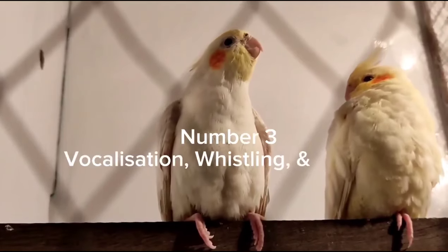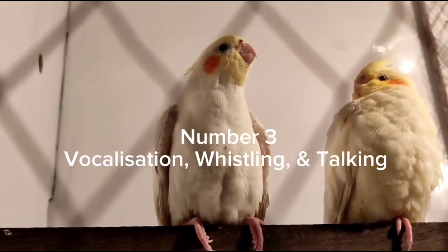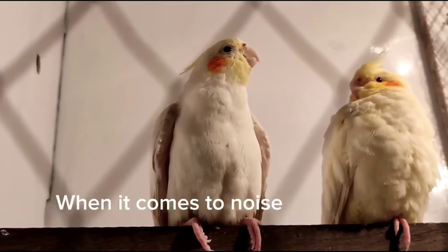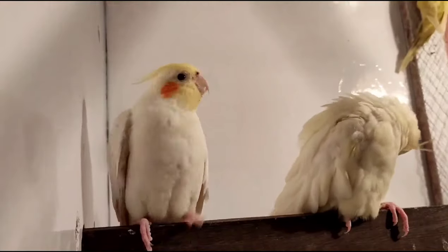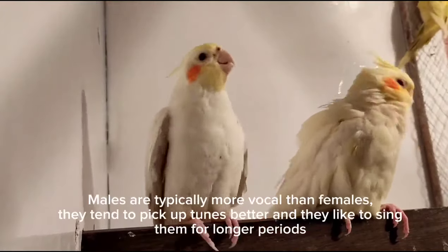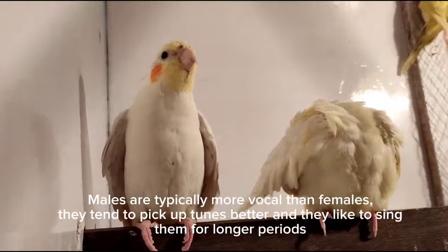Number three: vocalization, whistling, and talking. When it comes to noise production, male cockatiels definitely take the cake. Males are typically more vocal than females. They tend to pick up tunes better, and they like to sing them for longer periods.